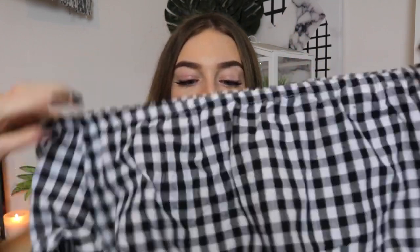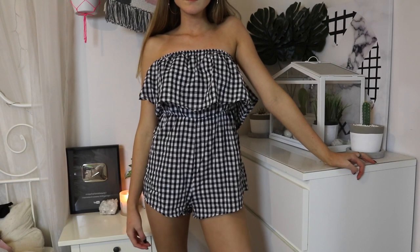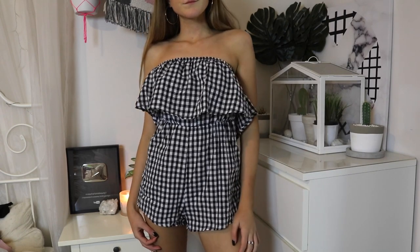This dress also comes in red, pink, and blue — I really want to grab another colour because I'm loving it. The last gingham item I got was this playsuit. I actually saw Janelle wearing it so I definitely wanted to pick it up. It's a shorts playsuit with a frill. I got it in a small but I reckon I need a medium — it's just a little short for my torso. I'm five foot seven so I'd recommend sizing up, but I absolutely love it.